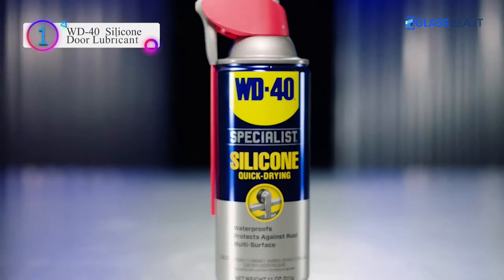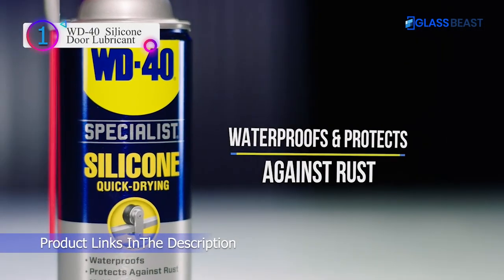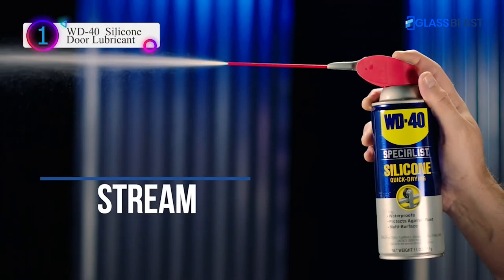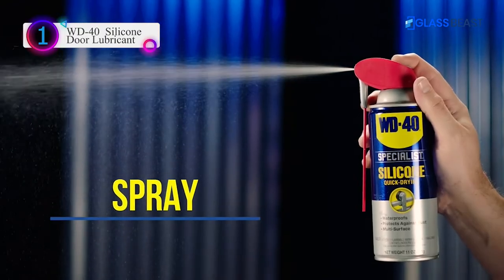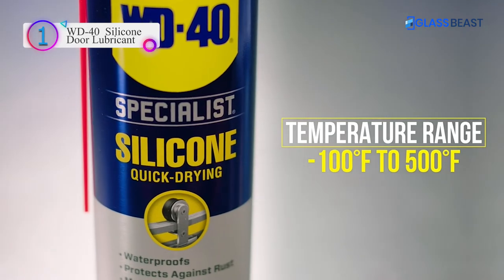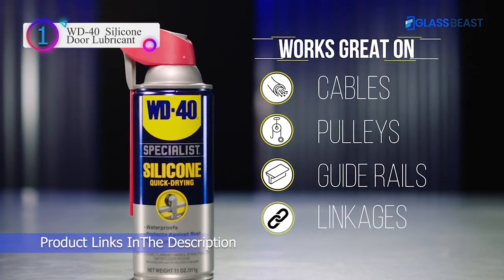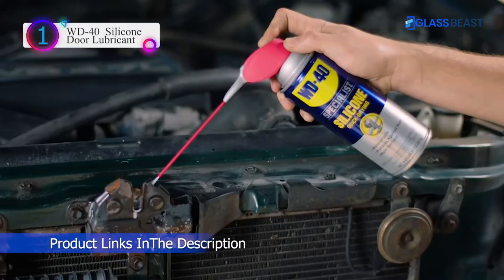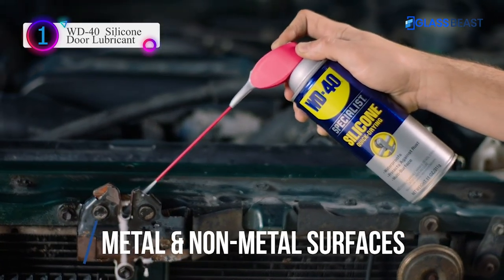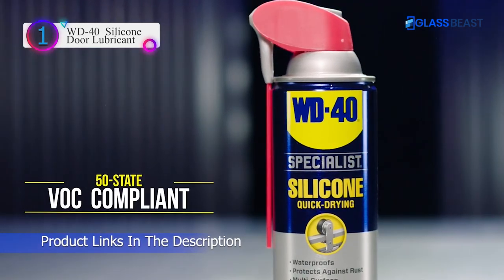In our list, the number 1 product is WD-40 Silicone Door Lubricant. WD-40 Specialist Water-Resistant Silicone Lubricant with Smart Straw sprays 2 ways, 11 ounces. It provides a protective, waterproof, and low-friction coating to multiple surfaces. The quick-drying formula cures into a clear, stain-resistant hard film that protects surfaces from the elements. Safe to use on metal, rubber, vinyl, and plastic without a messy residue. Smart Straw offers the option of a precision stream or fan-shaped spray.